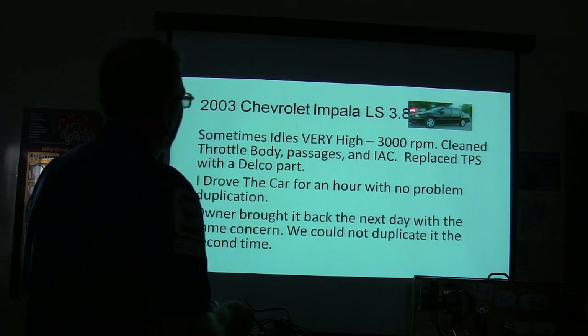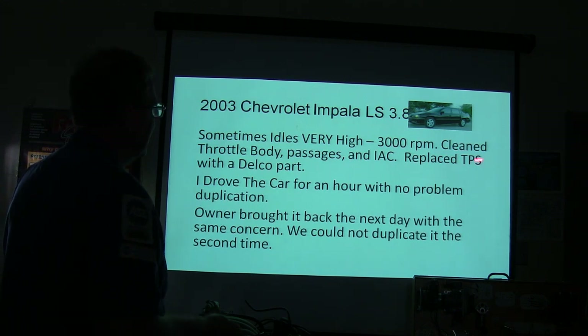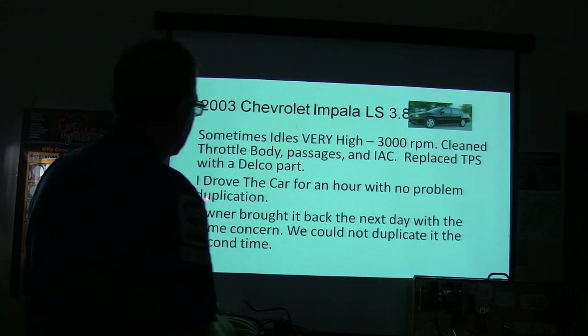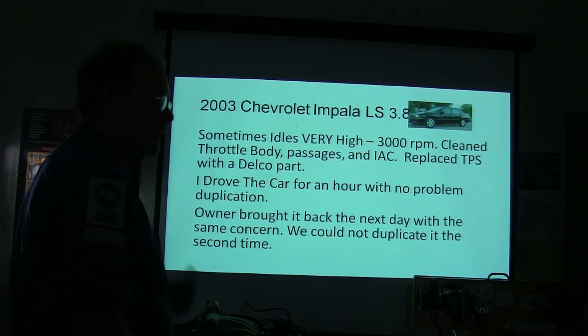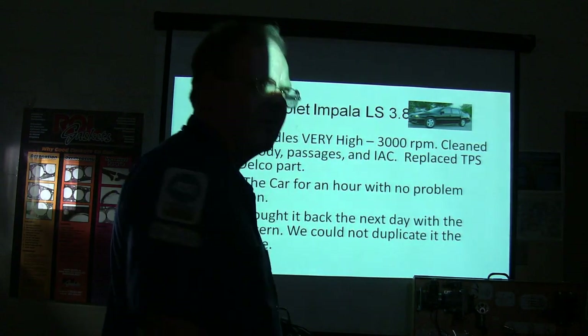2003 Chevrolet Impala LS 3.8 — sometimes idles very high, 3,000 RPM. They cleaned the throttle body, it passes the idle air control test, replaced the TPS with an aftermarket part, drove the car for an hour and couldn't get it to happen again. Brings it back the next day with the same concern and couldn't duplicate it a second time.